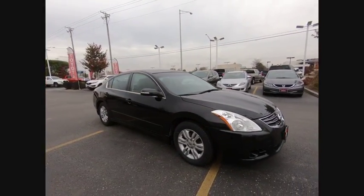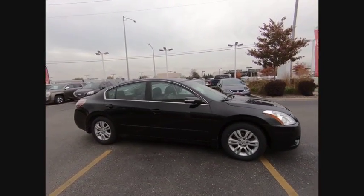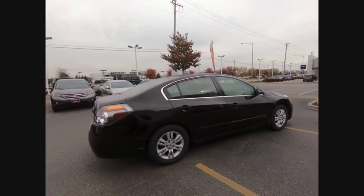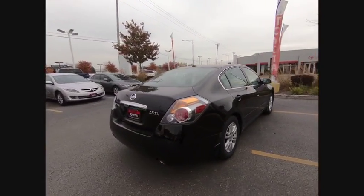Make a great choice today with the 2011 Altima. The Nissan Altima offers advanced features to make life easier, including push-button ignition, which comes standard.